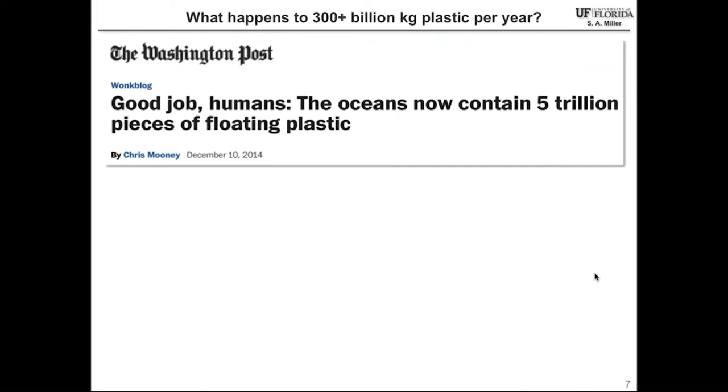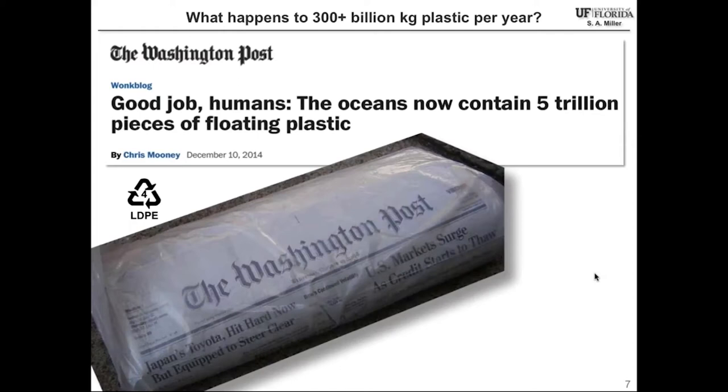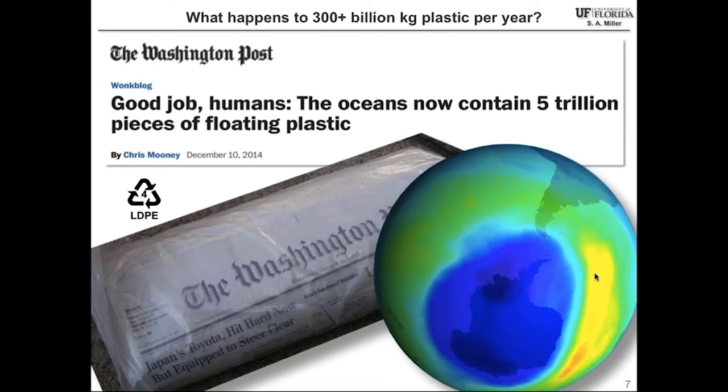That article noted there are over 5 trillion pieces of floating plastic in the ocean. I happen to think that is an underestimate. The Washington Post poked fun at us and said, 'Good job, humans.' But the Washington Post, of course, wraps many of their newspapers in low-density polyethylene, which contributes to the aforementioned problem.